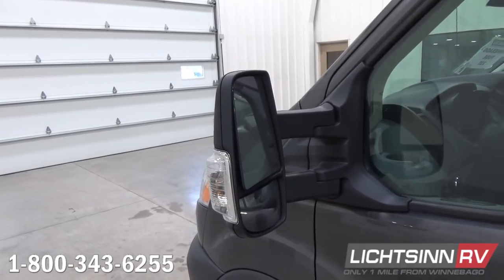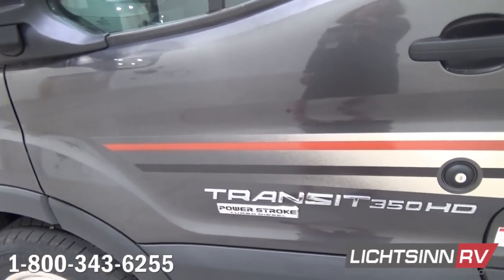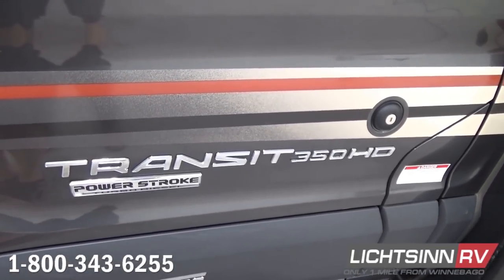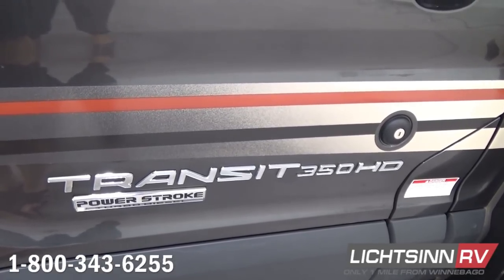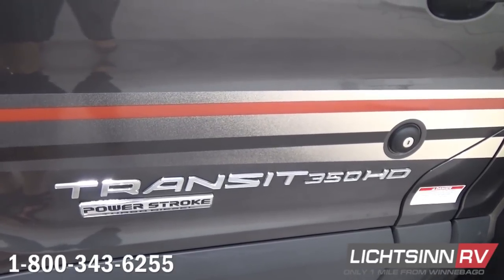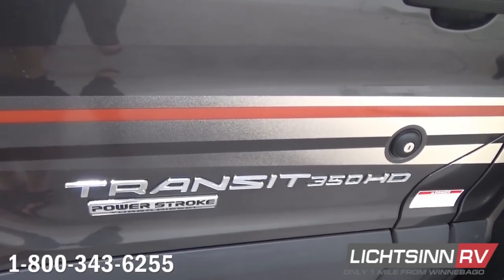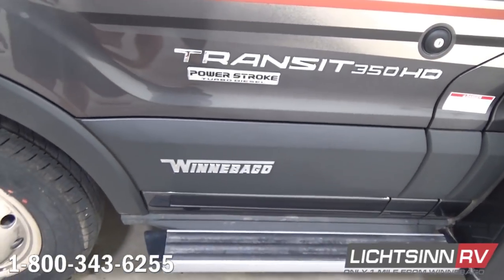We include light-duty automotive conveniences such as keyless entry for the cockpit. With that Power Stroke diesel, within the fuel fill it's also a seamless location to fill your diesel exhaust fluid, located just to the right of the key lock cylinder for the entry door. This is on the 10,360-pound gross vehicle weight-rating chassis, so the coach boasts nearly 1,400 pounds of cargo-carrying capacity. We include rear dual wheels and tire valve extensions in the rear.